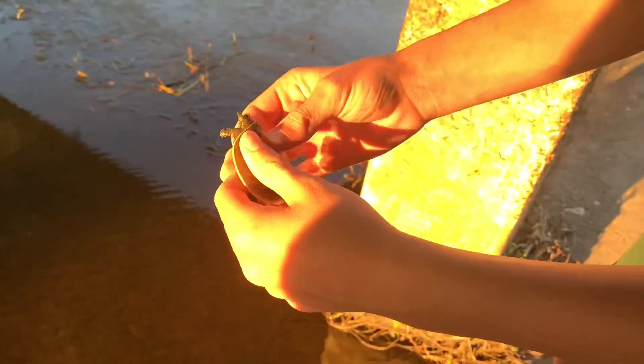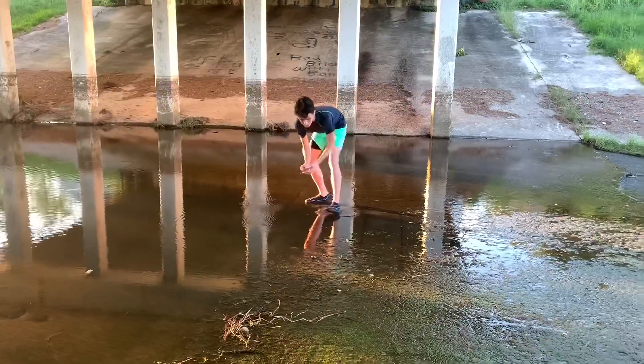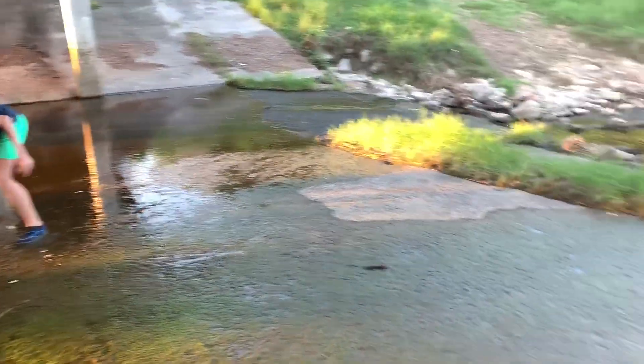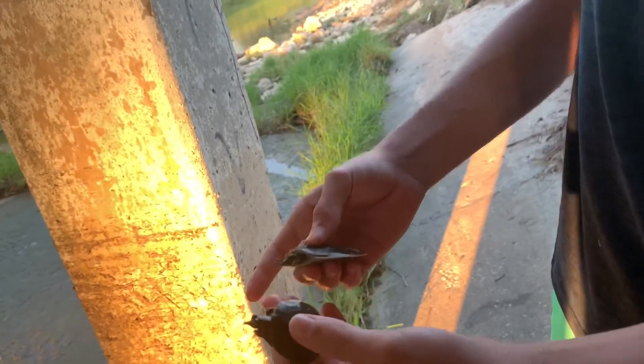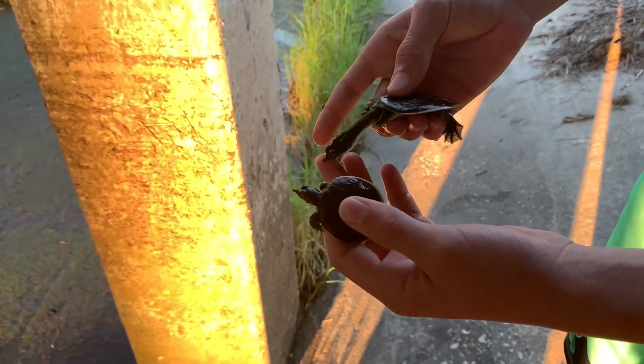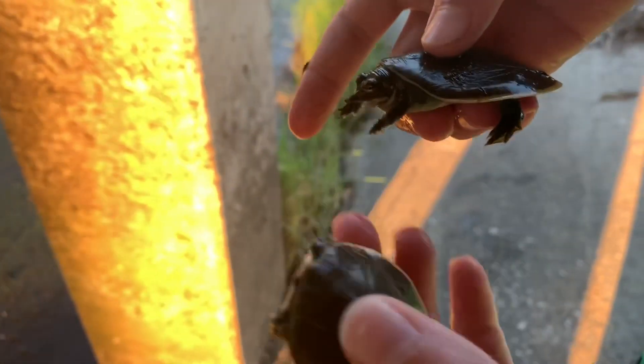We caught a baby softshell! There's a red-eared one and a baby softshell. No way, they're so small. I've never caught so many small softshells at once. Oh, is he biting me? Oh my - I think you were getting it on video but you weren't looking. It kind of hurts.